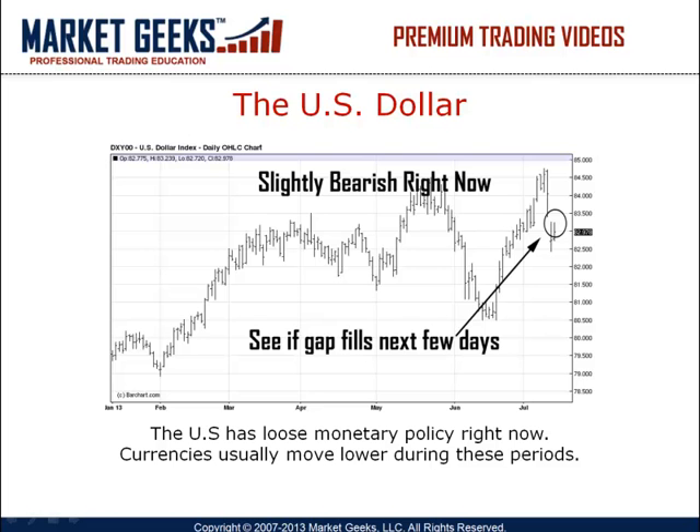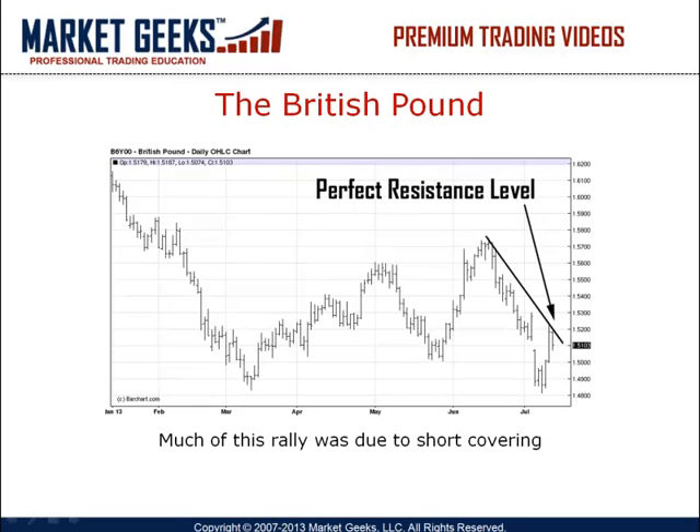I'm expecting it to go down to the 81.5 level and I will keep you posted when we get there in the near term. The British pound rallied strongly yesterday on unusually large short covering. The market drifted a bit lower today as well. If you notice, yesterday's high was at the perfect resistance level and the pound is waiting for further news on China's slowing economy and export numbers in the coming days to determine future movement.